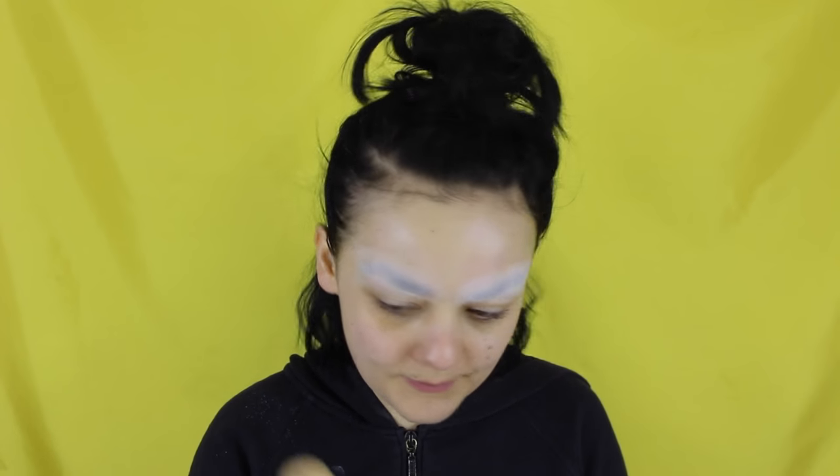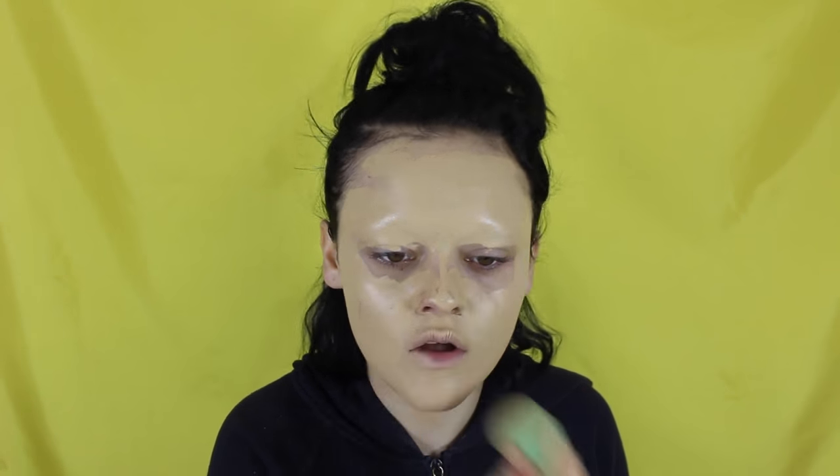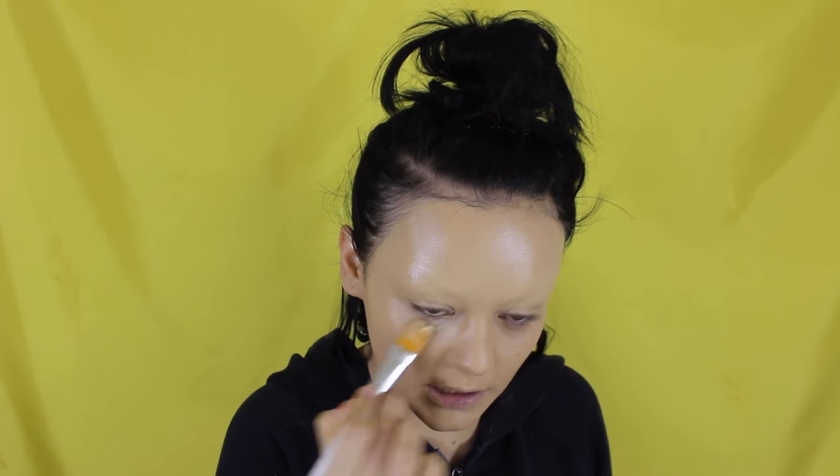Okay, we are back and we're just gonna get straight into it. I'm going in with my Kryolan paint stick in the colour 0B. Let's start blending that out.